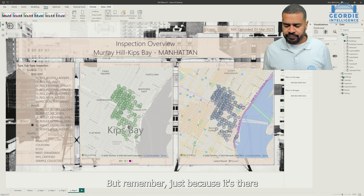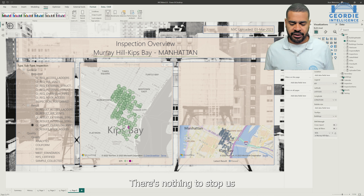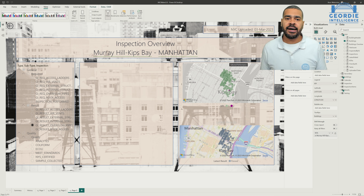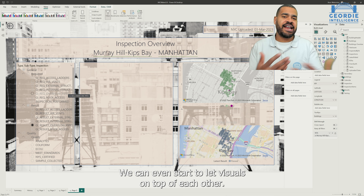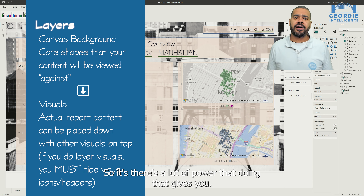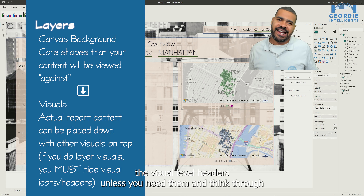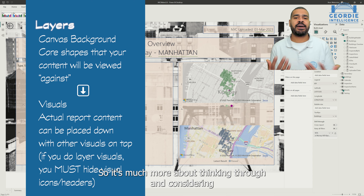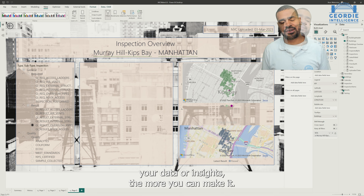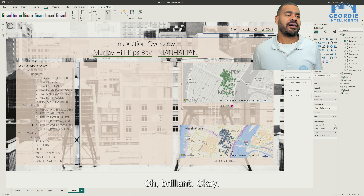There's nothing to stop us doing something like this and stacking multiple visuals on top of a shape to build it up — we could even start to layer visuals on top of each other. There's a lot of power that doing that gives you. The main thing I would say is just make sure that you hide the visual level headers unless you need them, and think through what you're presenting. It's much more about thinking through and considering the user experience of the person who's going to be consuming your data insights. The more you can make it so that you just go in, click, click, click, get what they need — brilliant. It's a game changer for people.